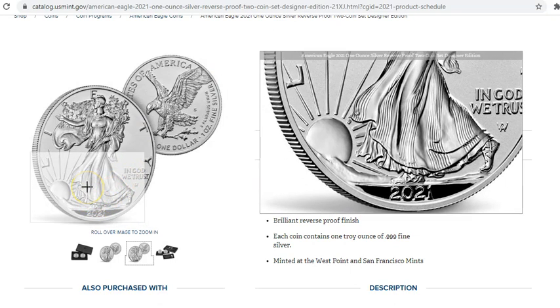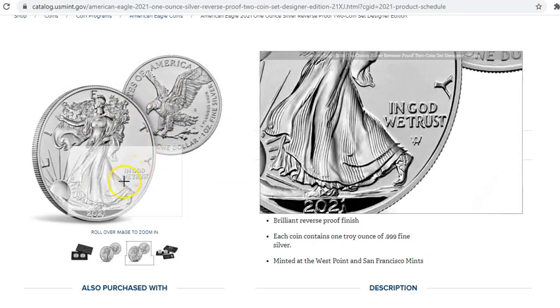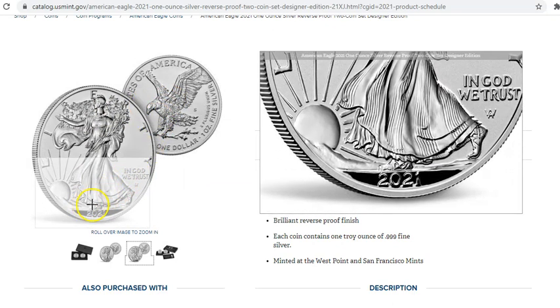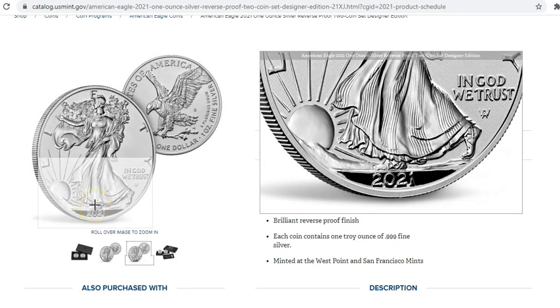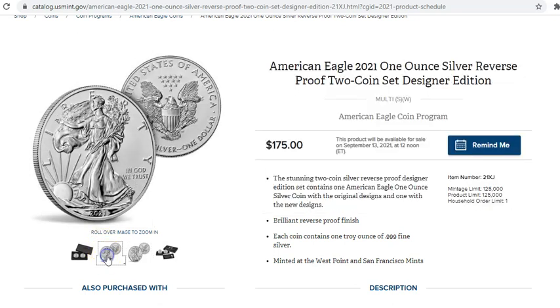I'm really digging the new design. I think it's crisp, I think it's modern. It looks less 1980s-ish, and that's what I've felt for the old outgoing design — it was just, you know, this looks like a reverse that you would see on the Kennedy half dollar. It's pretty gosh darn close to it as well.